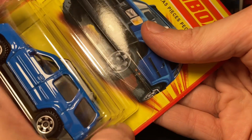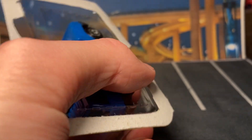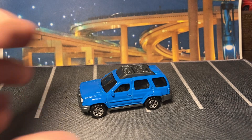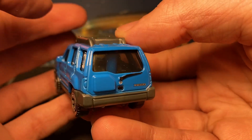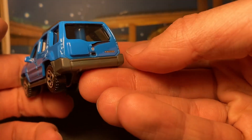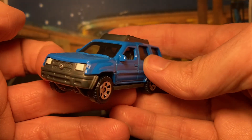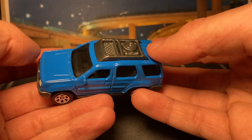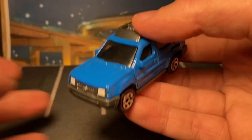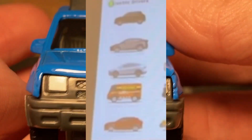I do like the packaging. Let's open it up. So this is actually the second version of this casting — you might be surprised because this one does not have the opening trunk. The first version like this was in red in 2017, maybe 2018. The red one came out and then it was kind of a one-and-done model until now. They continue to use the one with the opening trunk in the moving parts — it's like a yearly thing that shows up, sometimes twice a year.